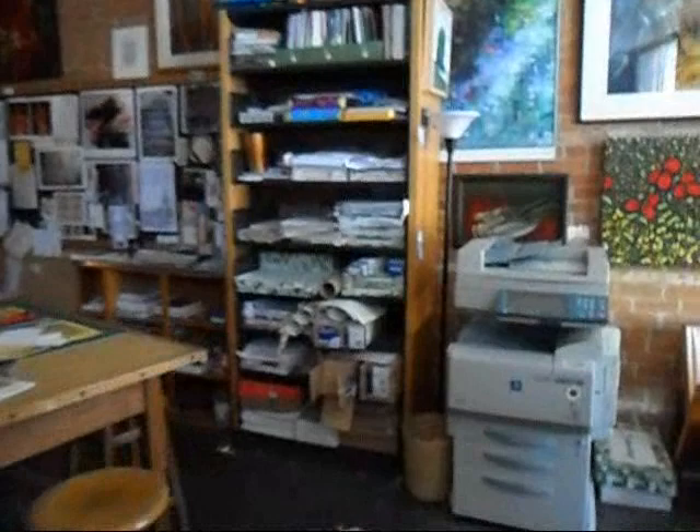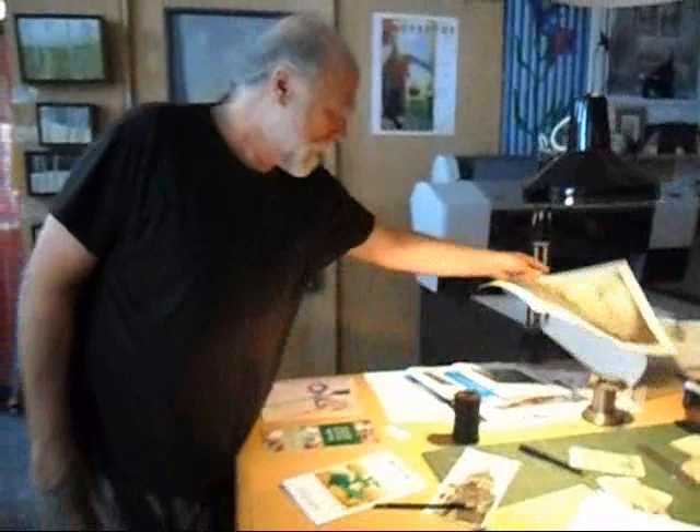This is our workshop. We call this the Idea Manufactory. Here we do book production, where we work on different publications, artist catalogues, children's books.